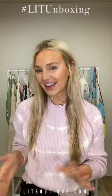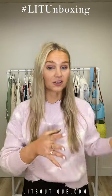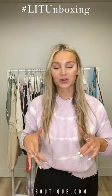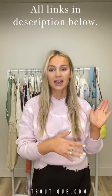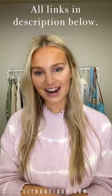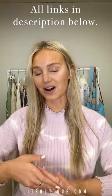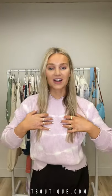Hey everyone, happy Tuesday, it's Sam. I'm here at LIT HQ and we are about to do a big unboxing. I have so many things to show you on this rack. You can look in the description box for all the names of the items in the order I present them and the prices so you can literally shop them right now. These items are hitting stores this morning, so whatever you love, just go get it.